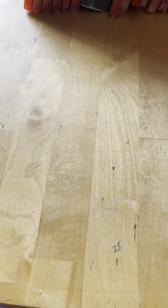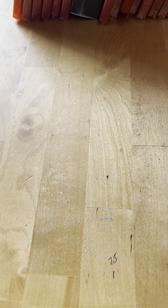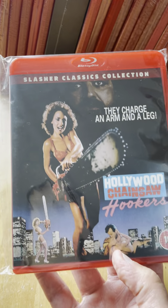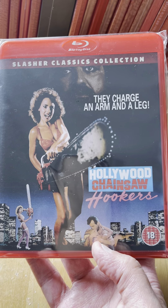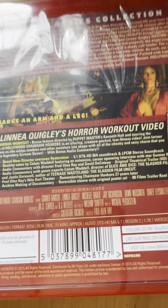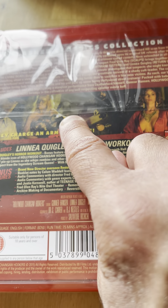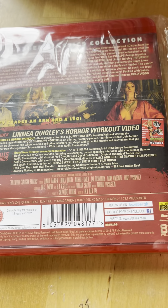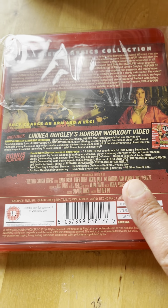Number six from 1988 is Hollywood Chainsaw Hookers - this is a great one, I've seen this one as well. Linnea Quigley and I believe Gunnar Hansen stars in this as well.